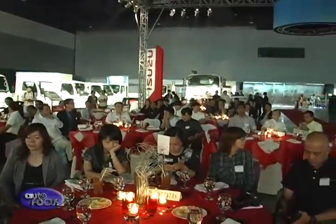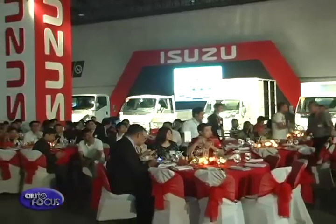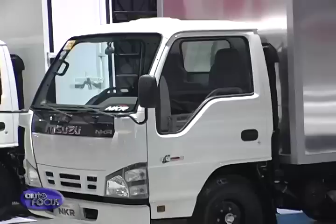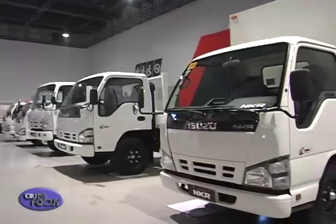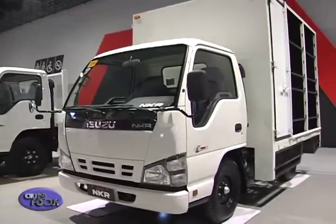Known among its customers as a reliable partner, Isuzu once again represented this in the recently concluded Isuzu Truck Fest 2015, which was held at the SMX Convention Center in Pasay. Isuzu products are known for their durability and toughness, and this is best exemplified by their truck products.